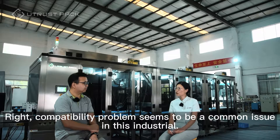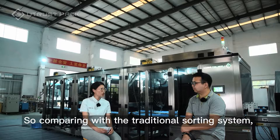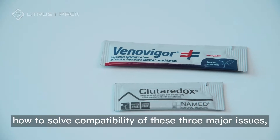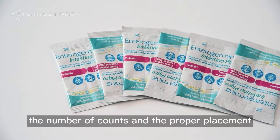Compatibility seems to be a common issue in this industry. So comparing with the traditional sachet sorting system, could you tell us how to solve the compatibility of these three major issues: the sachet size, the number of counts, and the proper placement?